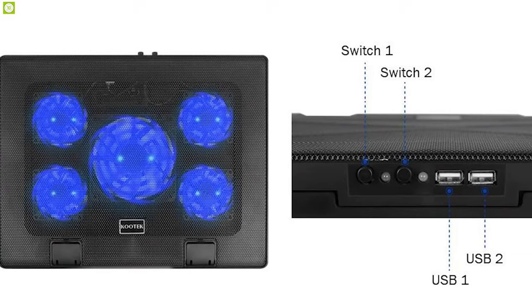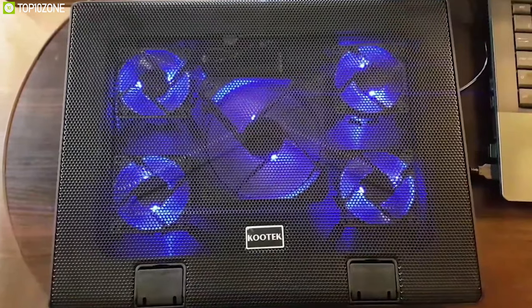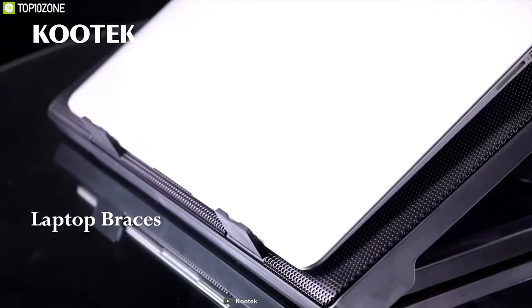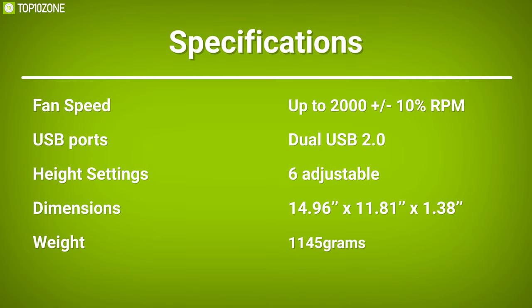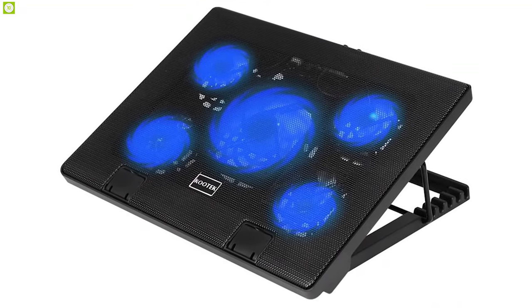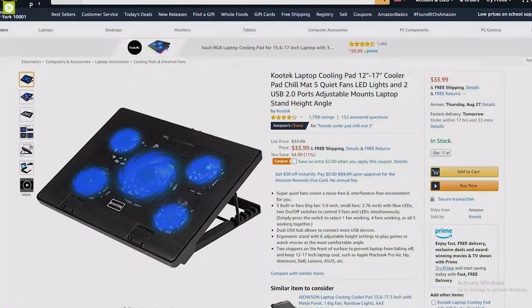This cooler additionally offers two USB 2.0 ports so you can connect more USB peripherals and devices. Weighing around 1,145 grams and with two stoppers in the front, this cooler will prevent your laptop from falling off, providing a secure fit. If you are looking for a laptop cooling pad to keep your device cool, this is an essential gadget, and with amazing reviews and ratings you can get this product at around $35.